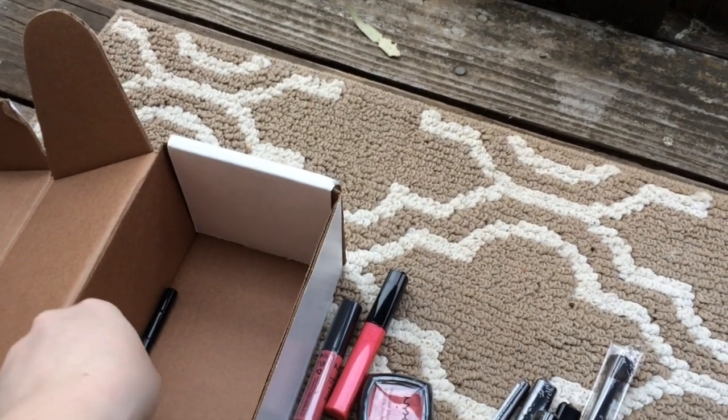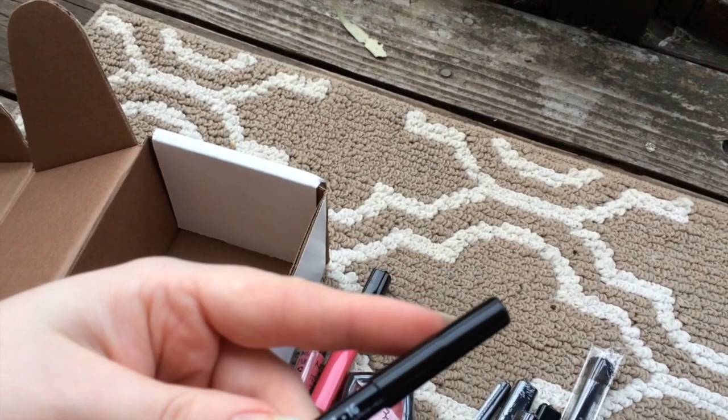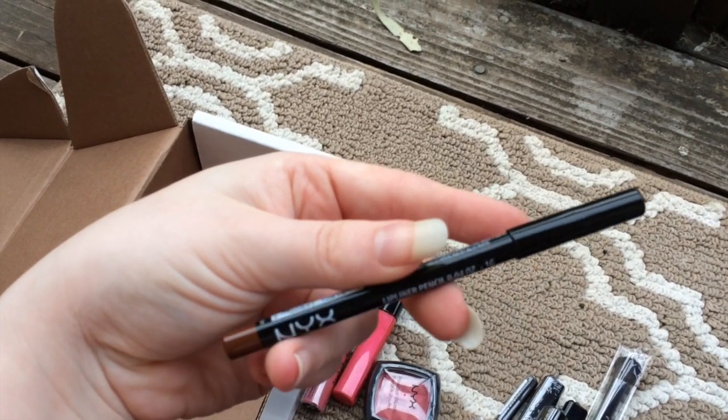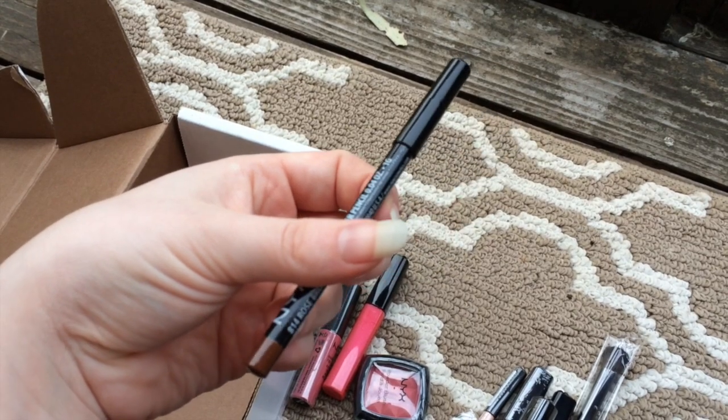I was really excited to find out that they actually sent in a little bonus goodie. This is the NYX lip liner pencil in 814 Rose Brown. I didn't order it — they just sent it in as a little bonus. So I always love getting bonuses; that just sort of feels really exciting.